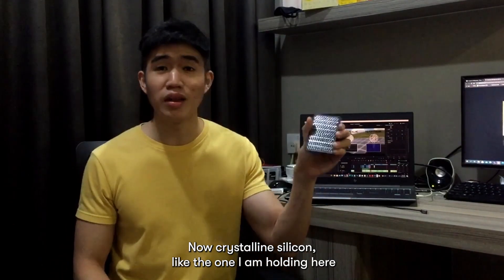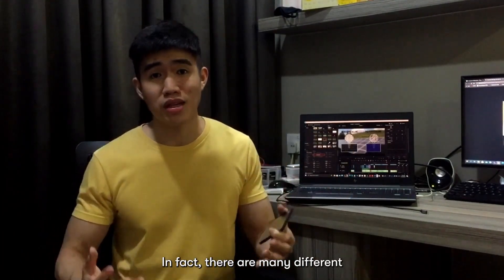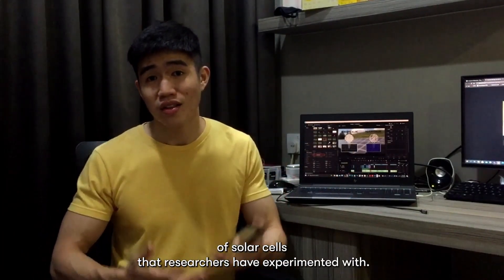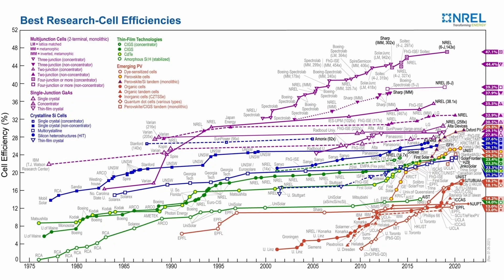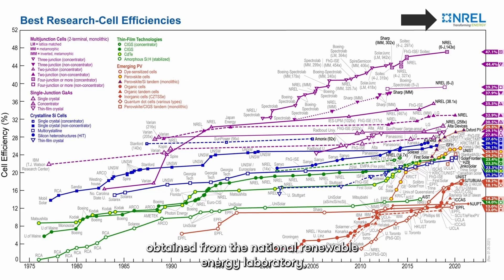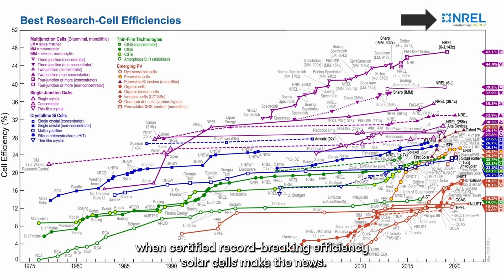Now crystalline silicon, like the one that I'm holding here, is only one of the different types of solar cells out there. In fact, there are many different types and configurations of solar cells that researchers have experimented with. In almost all solar cell lectures, you will find this chart in the introduction chapter. This chart is a record of all record-breaking efficiencies of different types of solar cells throughout history. This is obtained from the National Renewable Energy Laboratory, free to download, and is regularly updated when certified record-breaking efficiency solar cells make the news.